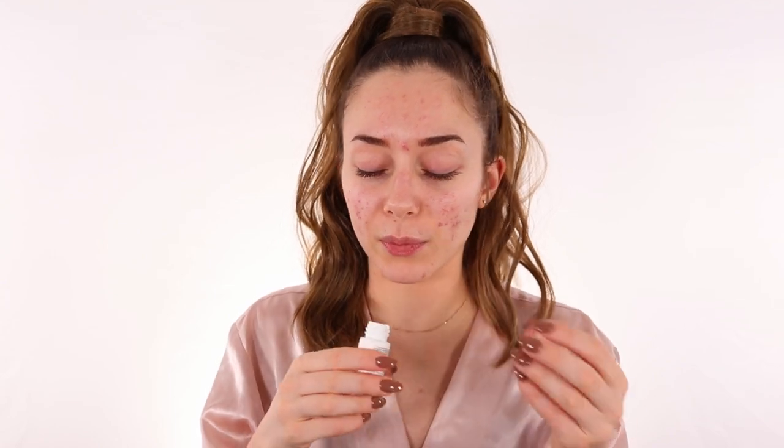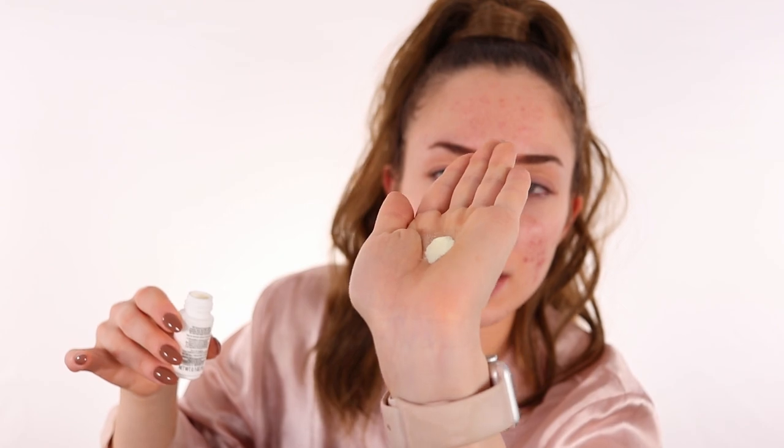We're going to apply it directly to the skin — I already cleansed with my oil to remove makeup, so now we have the double cleanse left. I'm going to apply just a tiny amount of product on my face — that's all I need. Then I apply just a few drops of water, and then I'm going to work it into a lather. As you can see, it lathers pretty well.